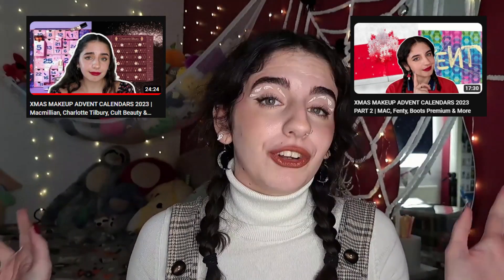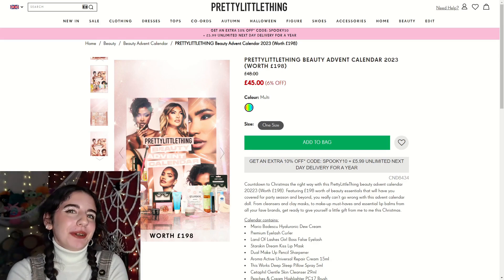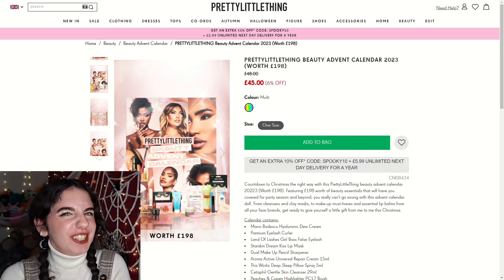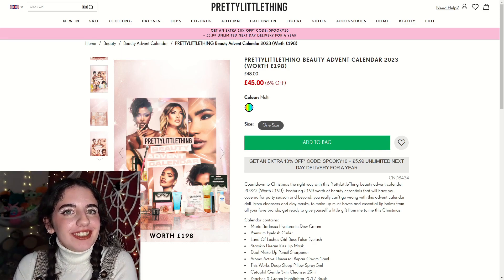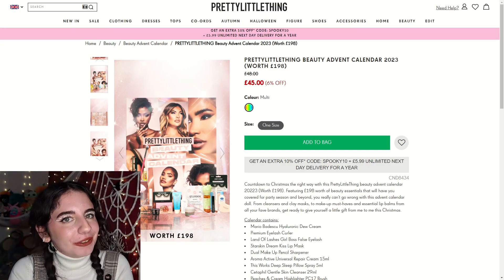This is going to be a part three, so if you are interested in my other videos I do have a part one and part two — I will leave those linked down below, as well as all the advent calendars we're going to be looking at today. I've got a new sort of setup so let me know if you like it, because if you prefer this setup for when I look at makeup and advent calendars I can do it like this instead of just me sitting there. Let me know which one you prefer.